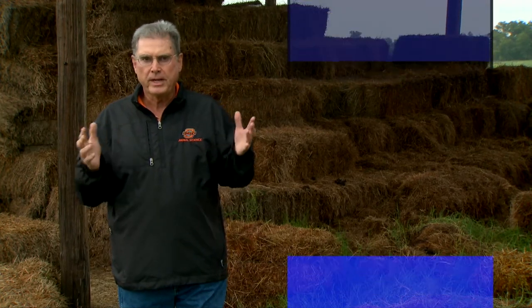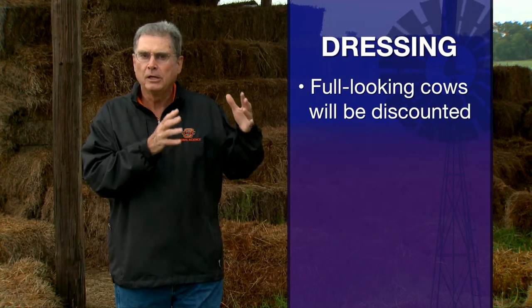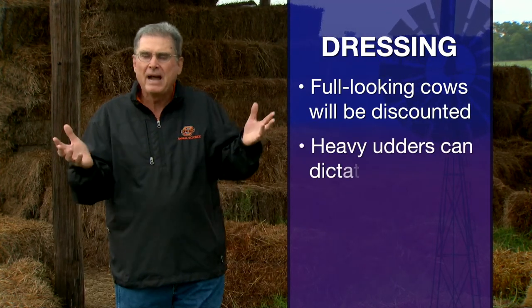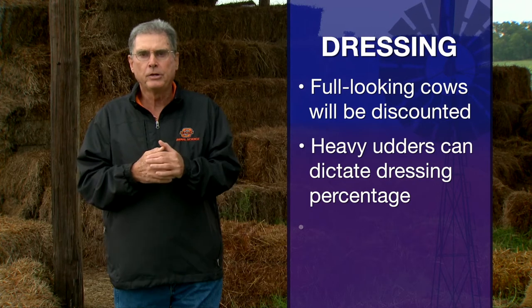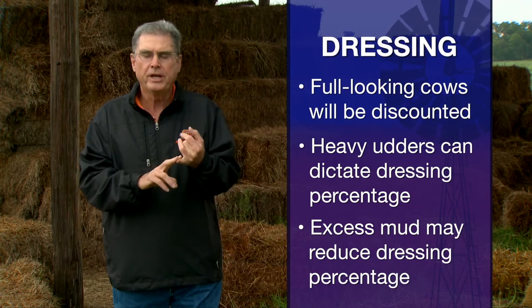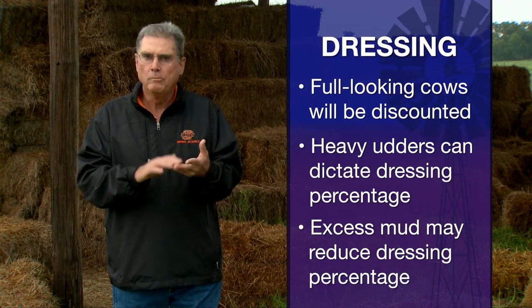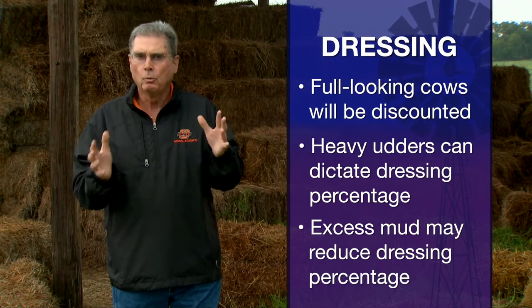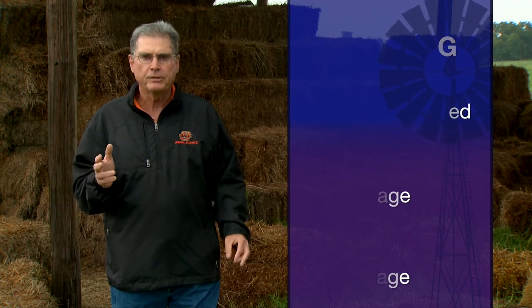What affects dressing percent? The number one factor is fill. Cows that look to be very full — perhaps they've been tanked up on water before they went into the sale ring — will be discounted as being low dressing percent cows, because buyers know that gut fill is not going to end up on the rail; it's only going to be basically tossed away. Also, things such as heavy udders will affect dressing percent. Cows that carry a lot of mud or manure on the hide are weight factors that do not show up on the carcass. Those are the keys that probably will affect dressing percent the most.